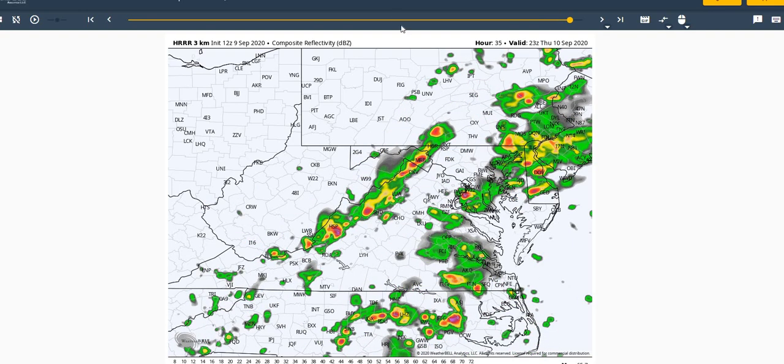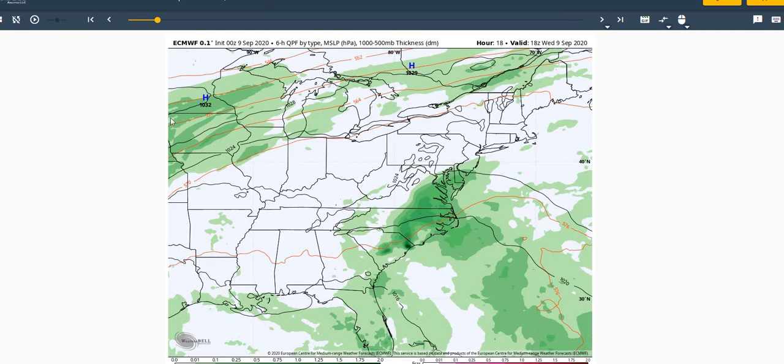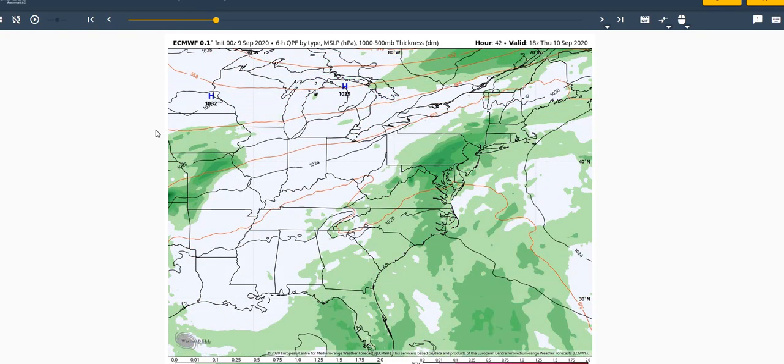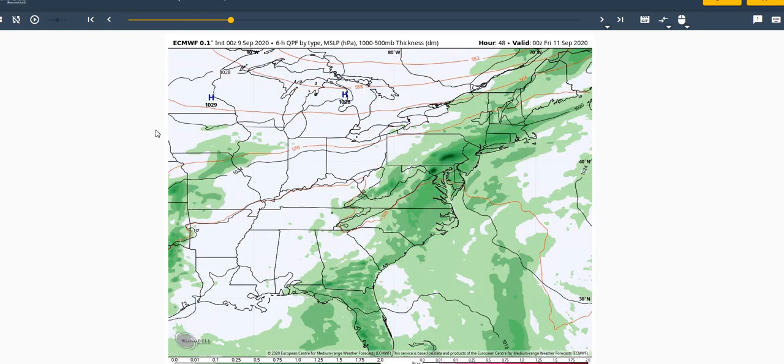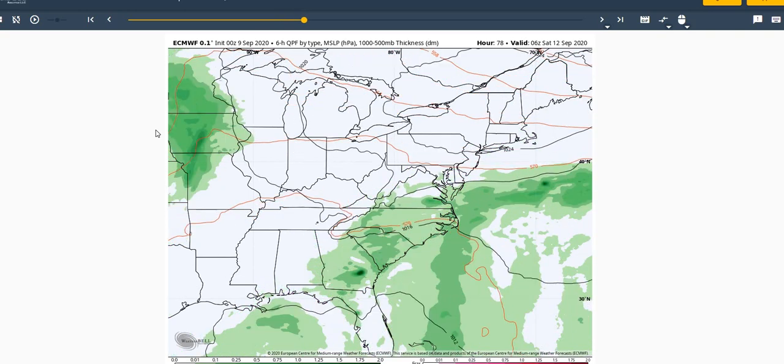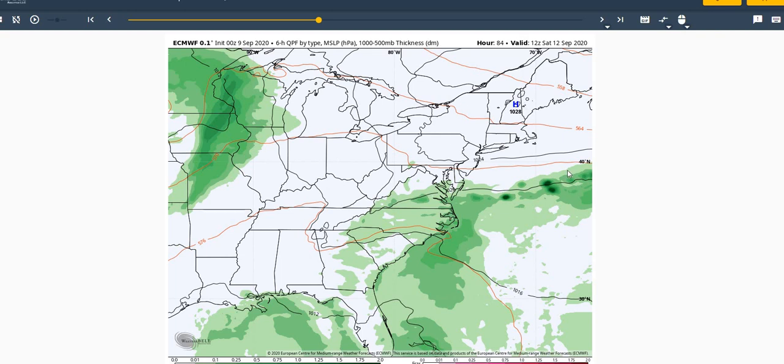Moving on to the European model for the long range outlook, you can see the shower activity across the region today, and then for Thursday, continuing to see those showers and thunderstorms. Friday, much the same — that boundary just kind of lingering over the region. Here's Friday afternoon. And then finally for Saturday, looks like an area of high pressure will build in from New England, possibly ridging down far enough to the south to give us a break in the wet weather.